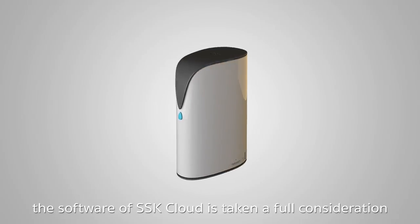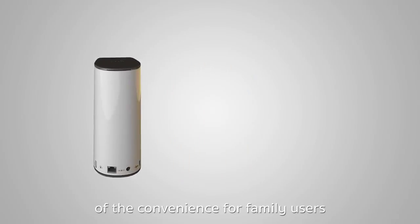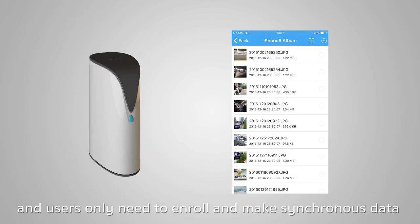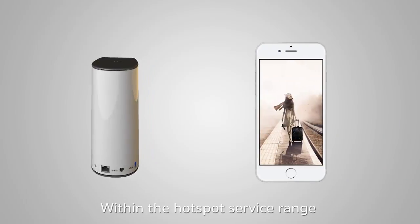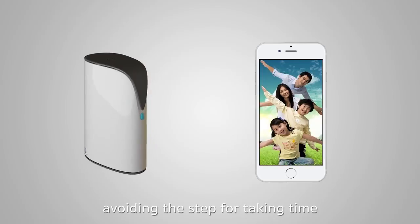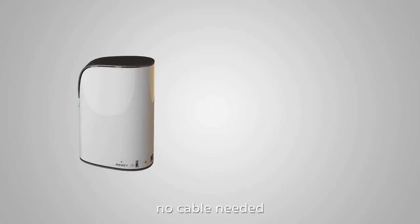The software of SSK Cloud takes full consideration of convenience for family users. The app design features hierarchical optimization, and users only need to enroll and synchronize data after installation. Within the hotspot service range, new photos can be one-click uploaded, avoiding the need to manually choose and transmit photos. No cable needed.